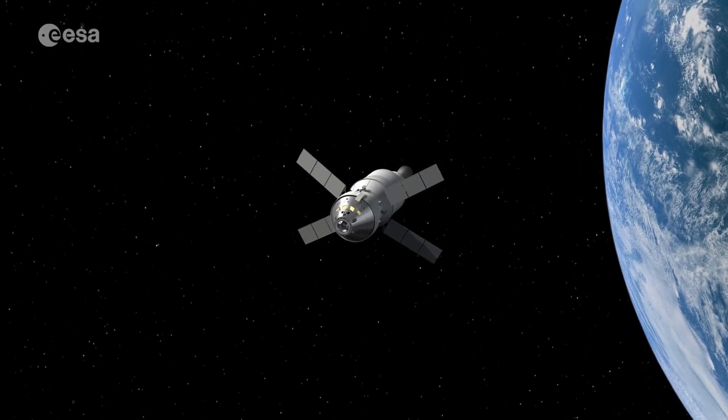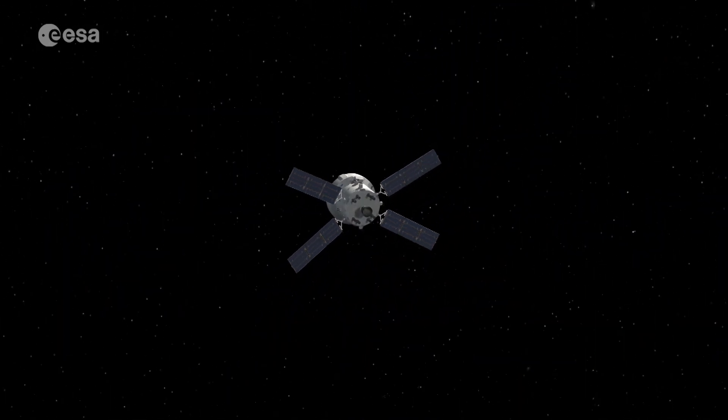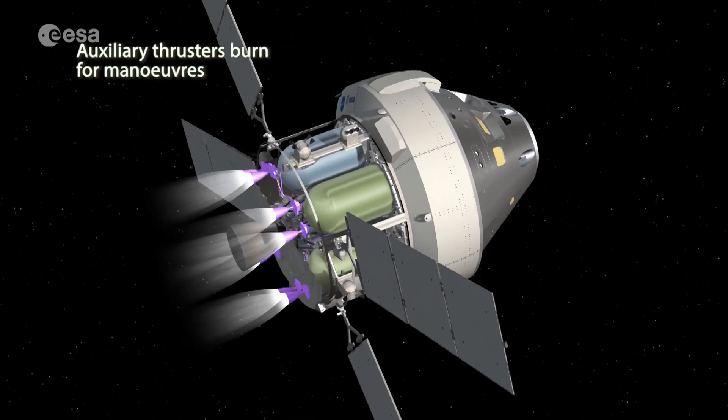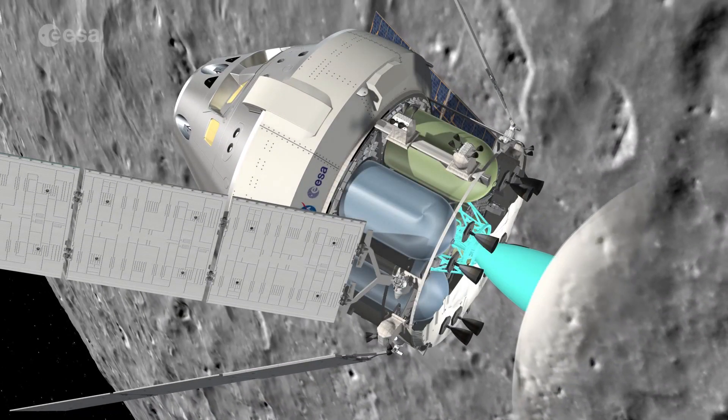It will provide electricity, water and air to NASA's Orion crew capsule, as well as maintaining temperature for life support. Its engines will provide propulsion and navigation control for the journey to the moon and back.